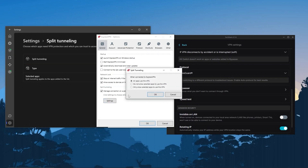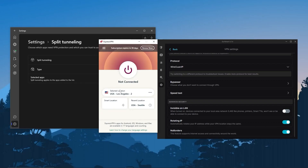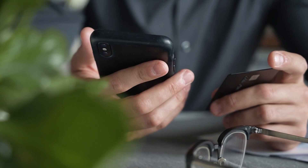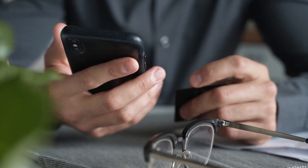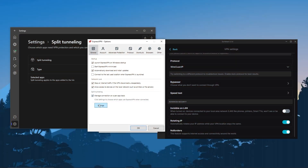With split tunneling, you can select which applications are routed through the VPN and which are not. For example, what I usually do is have my qBittorrent using the VPN while the rest of my connection is left outside the VPN tunnel. So the only application using the VPN is my torrenting client. That way, if I want to use my banking application at the same time, my bank won't suddenly flag the account because they think someone in a faraway country is using it. It's a pretty useful feature.